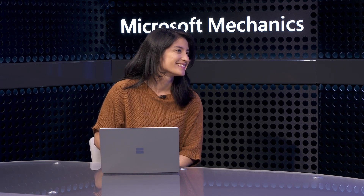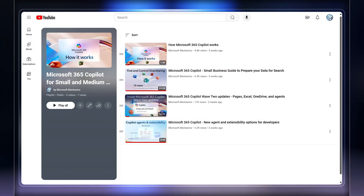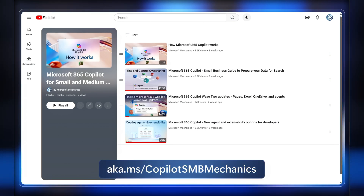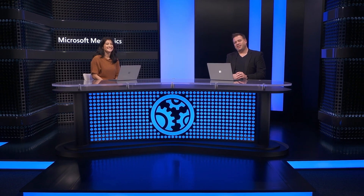Thanks so much for joining us today. These were just a few highlights for how Microsoft 365 Copilot can help — but of course, the best way to know for sure is to try it out for yourself. You can see our complete Microsoft 365 Copilot series for small and medium-sized businesses at aka.ms/copilotSMBmechanics. Be sure to subscribe to Mechanics for more of the latest tech updates and explanations. Thanks so much for watching.